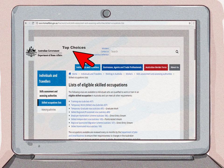Go for a skilled migration visa if you do not have a job offer. This type of visa allows you to move to Australia and look for a job once you arrive. You do not need a sponsor, but you must show you have the skills and qualifications required for positions on the Australian Skilled Occupations List. You can find more information about the Australian Skilled Occupations List on the Home Affairs government website.